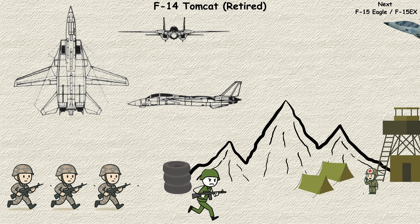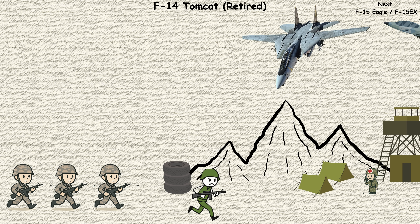The Tomcat represented the peak of Cold War interceptor design — powerful, complex, and ultimately too specialized for modern multi-role requirements.